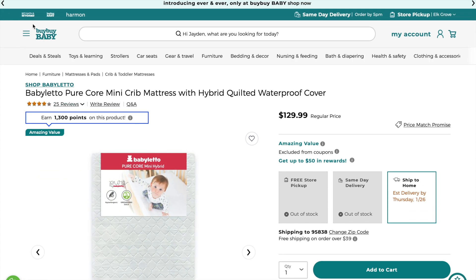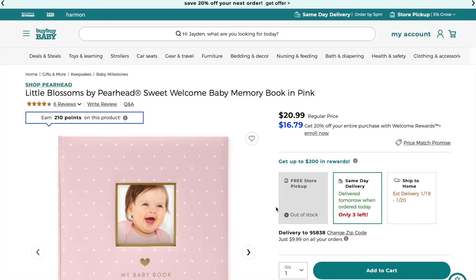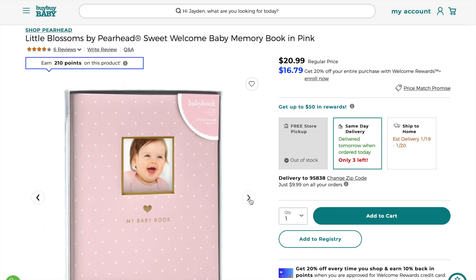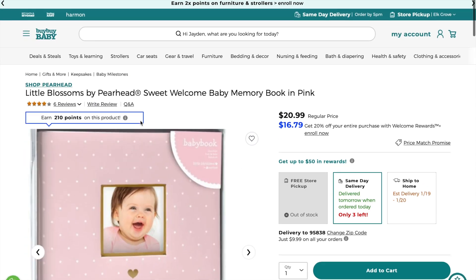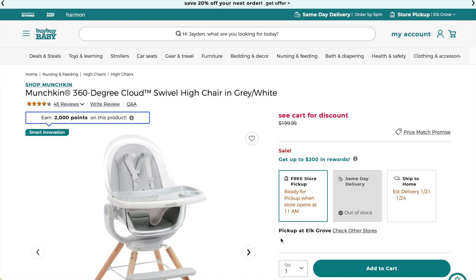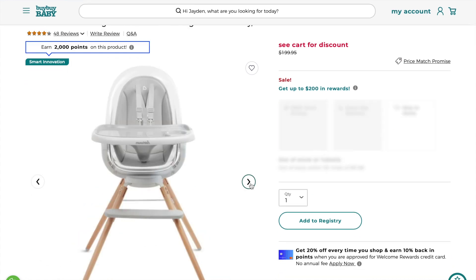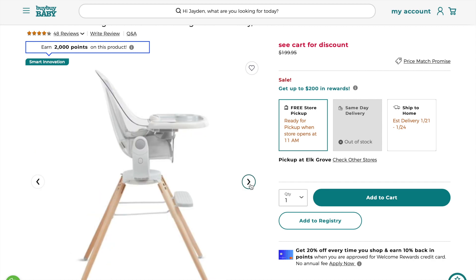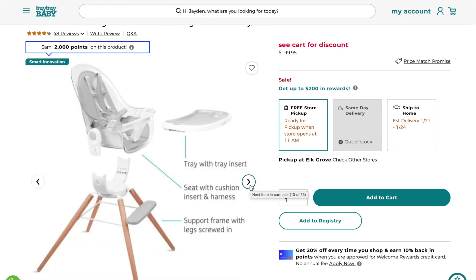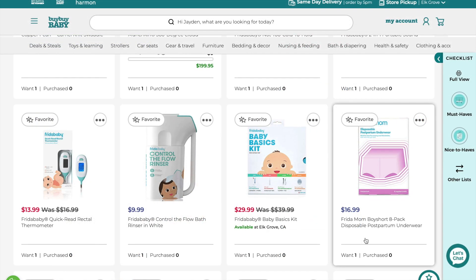We have this cute baby book — a welcome baby book that someone already purchased for me. It's so cute inside with the baby's first birthday, first bath, and the family tree. Next is the Munchkin swivel high chair — it swivels 360 degrees so I can face the baby toward the table or the couch without picking up the whole chair. I also love that it has a clear seat which is super convenient for cleaning.